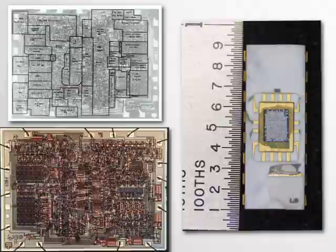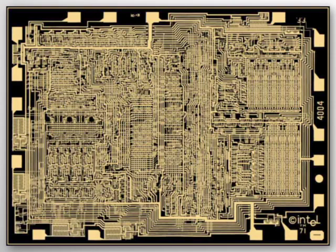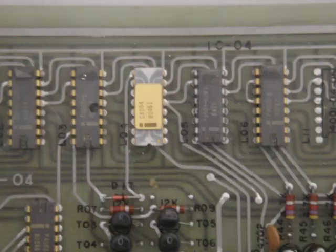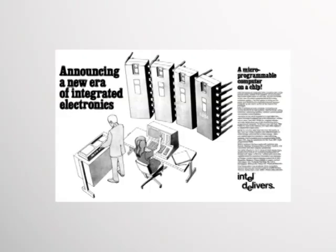I had to first develop the methodology that made it possible to design random logic circuits with silicon gate technology, which had never been done before. So because of that complexity, it required a special way of doing it. The BusiCom calculator was indeed produced, but Intel held the rights to the chip, and the Intel 4004 became a big deal.